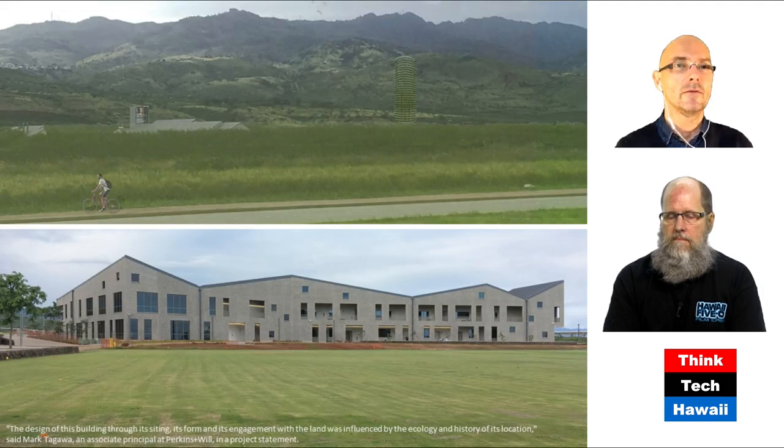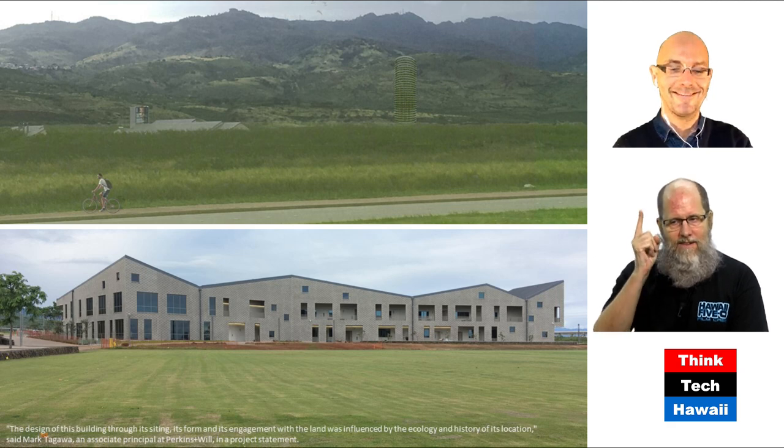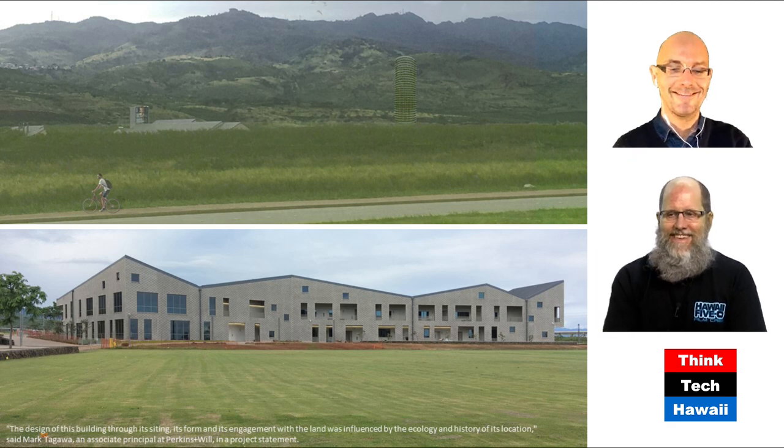Many years after that, Perkins and Will are now a very large firm with 2,000 employees, headquartered still in Chicago with offices around the United States and the world. Let's quote the principal of the firm who was the lead designer — his name is Mark Takaba. I read online that he's not only a native of Hawaii, but also a graduate from the University of Hawaii Manoa School of Architecture.